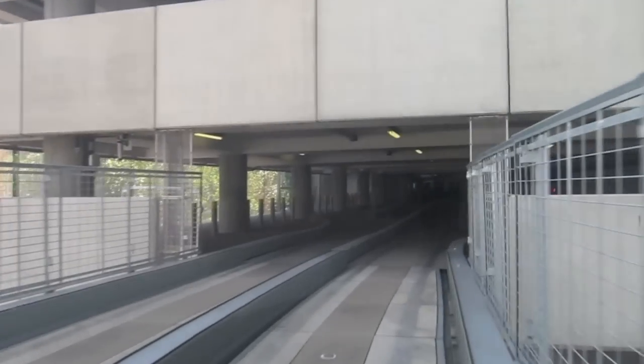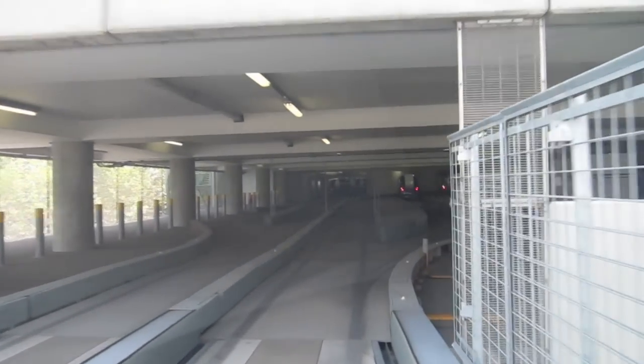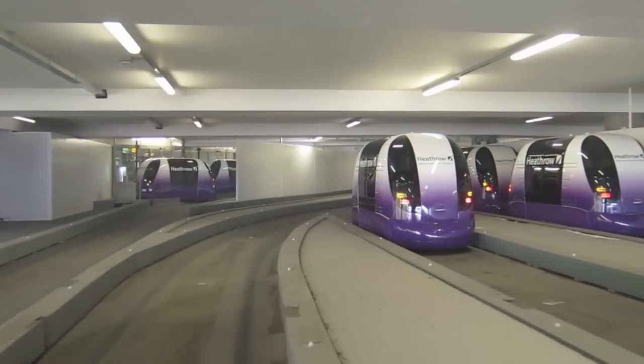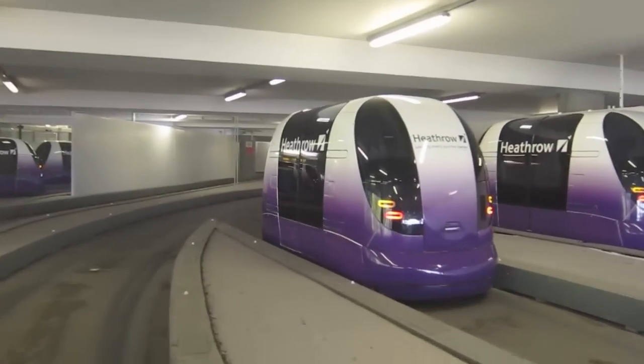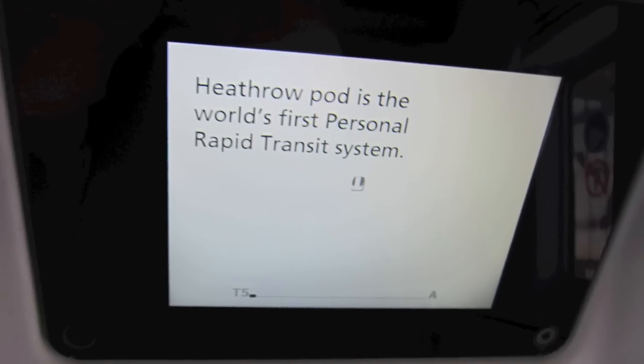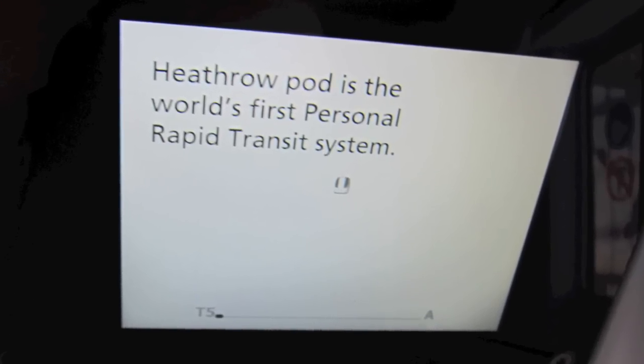The automated pod system knows exactly where you're going. You boarded at the business parking station A. Take the lift up, then follow departure signs over the footbridge and into Terminal 5. Specific instructions are shown on the small screens inside the pod.